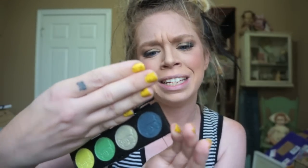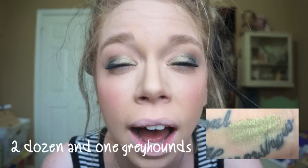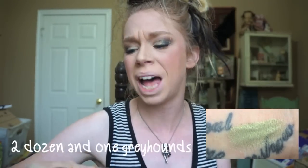The next color in the palette is Two Dozen and One Greyhounds, and I have that on the inner corner of my eye today. When I swatched this color in the store I didn't think I liked it that much, but it's probably my favorite color in the palette. I feel like this could work for a lot of different people and skin tones. It's a nice metallic kind of shade, but I don't think it's too overpowering.